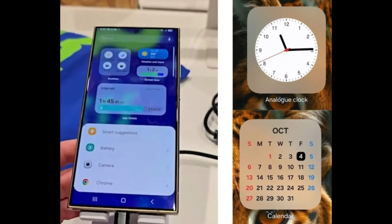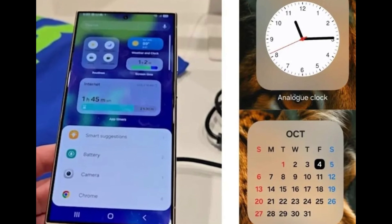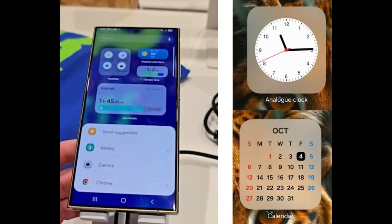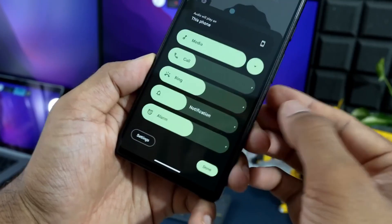Leaked visuals suggest that One UI 7 could introduce new widgets featuring rounded designs and a frosted blur effect, reminiscent of iOS aesthetics. If these designs hold true, Samsung's adoption of iOS-inspired elements could signal a broader effort to deliver a sleek, modern aesthetic while still maintaining its hallmark customization options, allowing users to personalize themes with different colors and styles to suit their preferences.